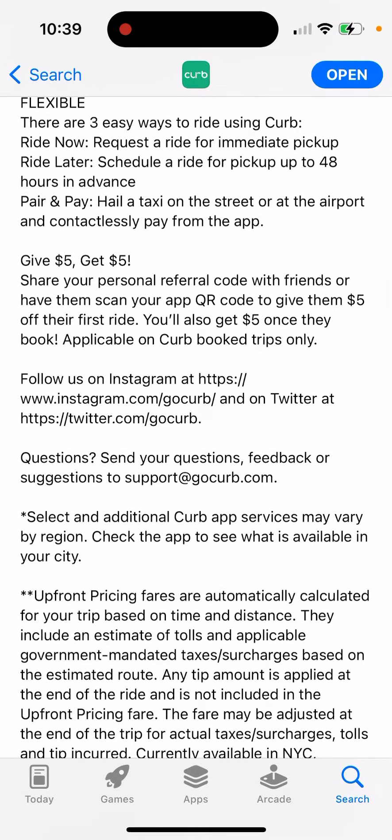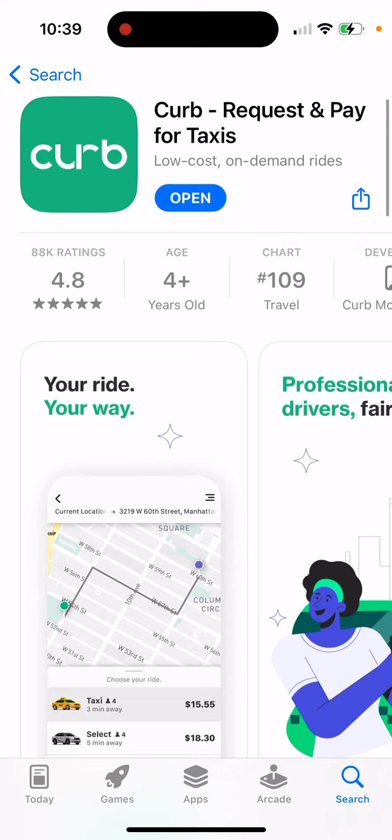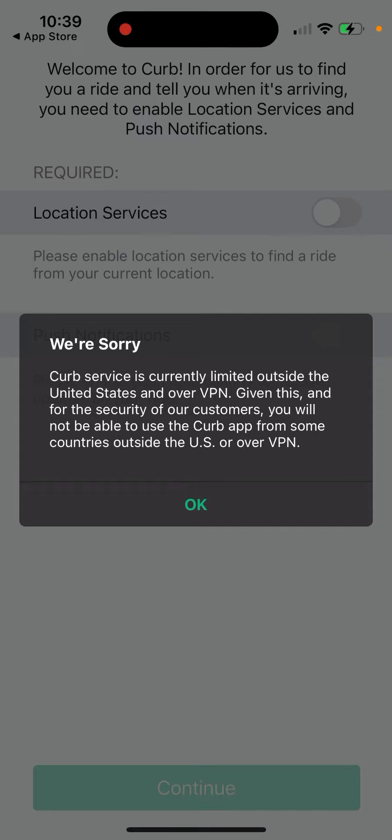You can refer friends and get a five-dollar discount. This app is only available in the US though, so unfortunately it's not available if you're traveling in Europe or somewhere like that.